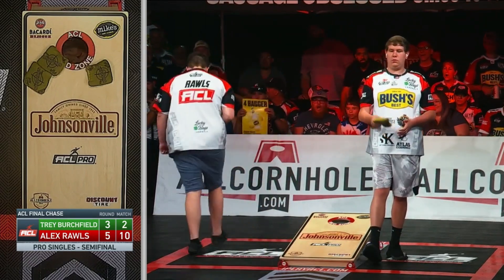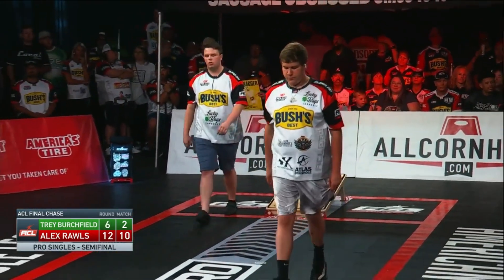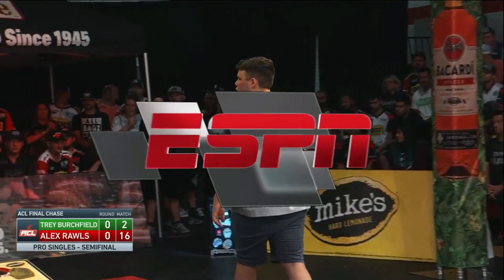Going right up the middle, and he does it — takes all three in. And now Birchfield, a quick toss out of frustration, flips his in. But a six-point round for Alex Rawls, and now a huge lead.